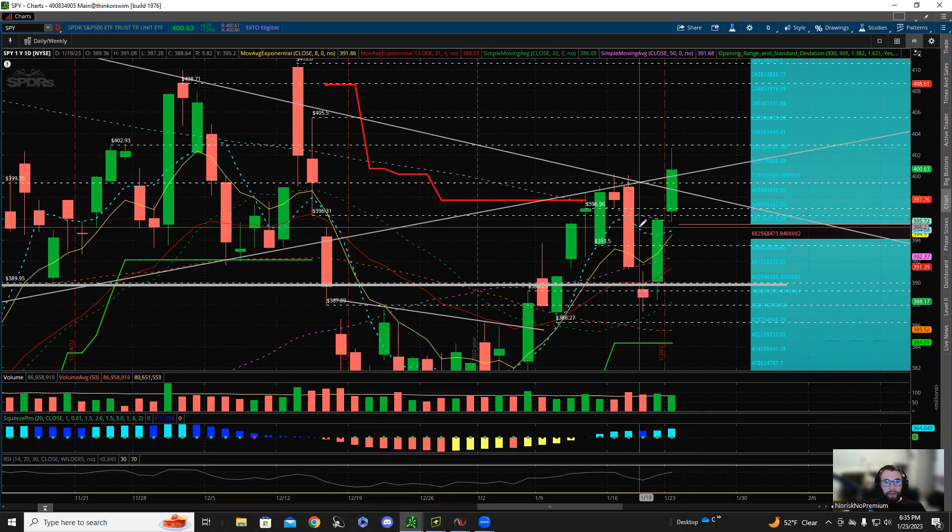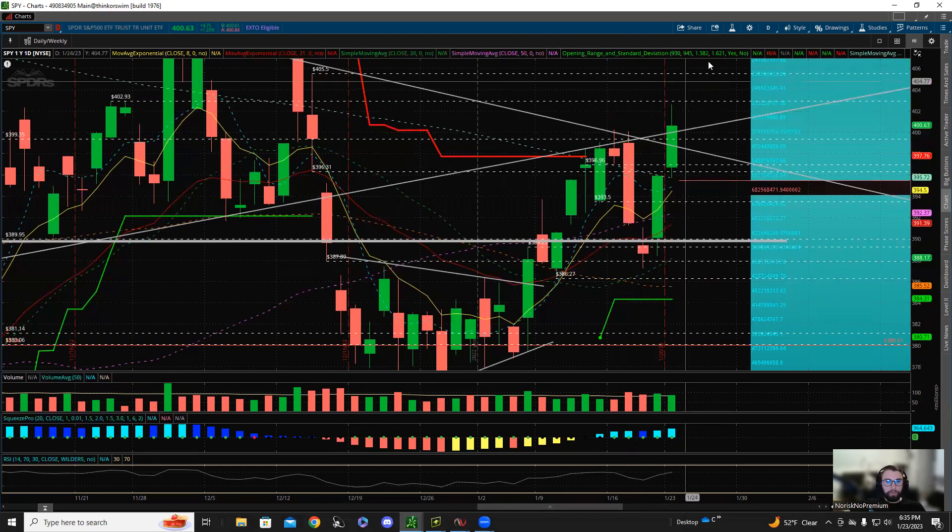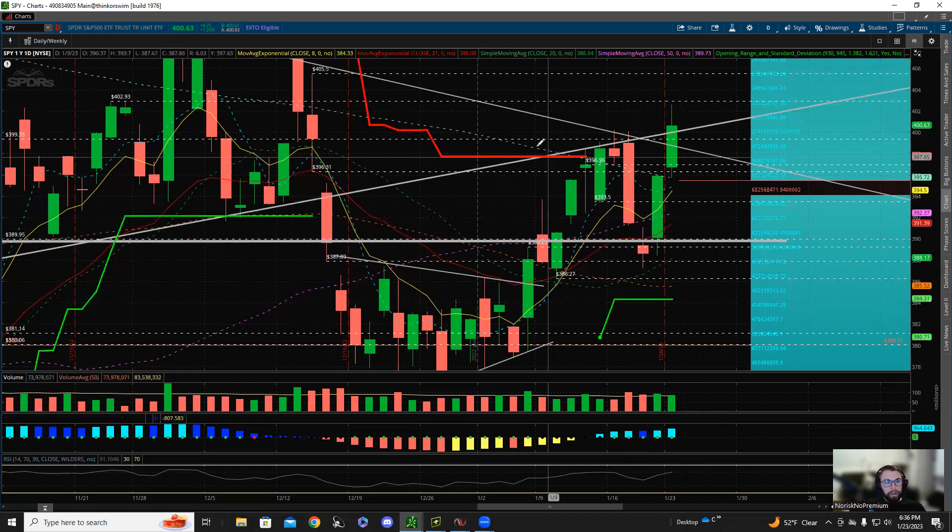We are super extended off the 5 MA — the blue dotted line — and we know that when we get extended from it, we like to come back to it every single time. Back on December 14th, we got super extended, came back to it, popped up for two trend days, came back to it again, went up two more days and came back to it. Same thing to the downside — we went below it and came back to it. Now we've gone above it. Do we possibly come back to it here?